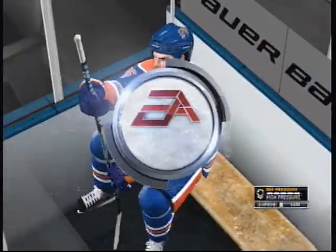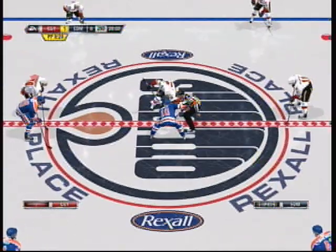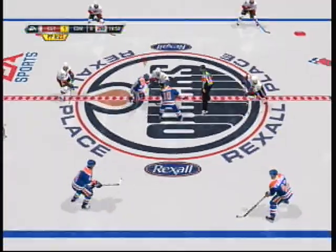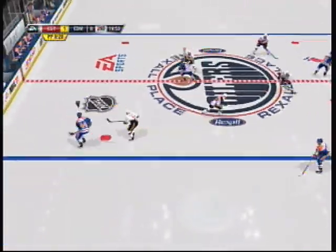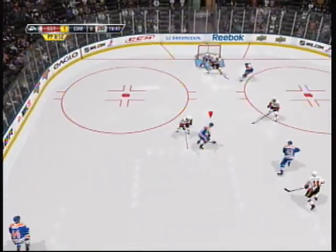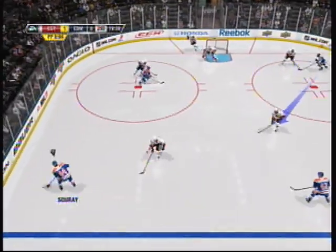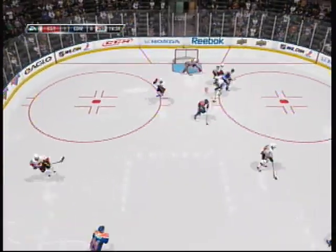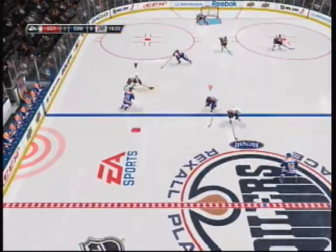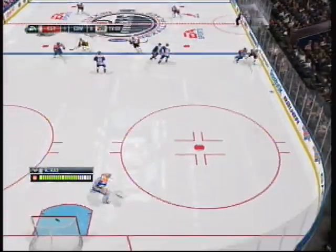Edmonton's opportunity in this period starts with a shorthanded unit, not a lot of time to kill off though. Second period underway with that opening faceoff. Good pass off that wing, goes to Ray. Not exactly where he wanted that shot to go — that was over the top of the net. He was trying to beat him over the shoulder, but he just got under the shot too much. Edmonton's penalty is over, the player returning to the ice.